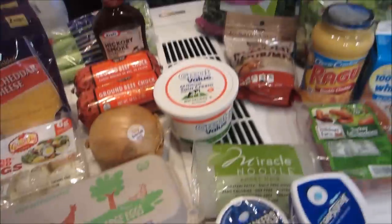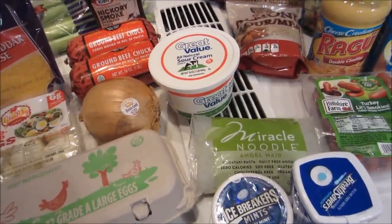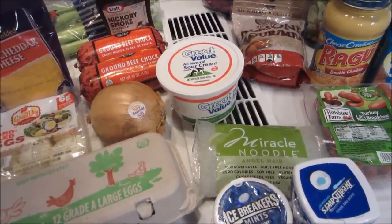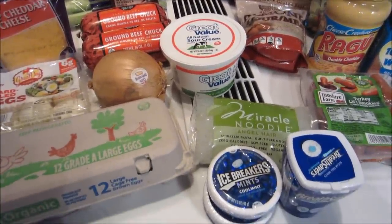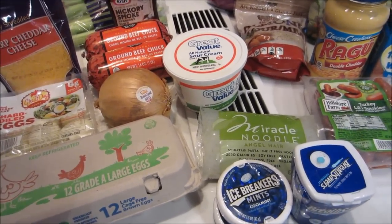That was my little Walmart grocery haul — I hope you enjoyed it! For my soup, I'm going to have kale, canned tomatoes, some frozen green beans, and a frozen vegetable mix with cauliflower, peppers, and all sorts of good stuff. Maybe I'll show you the soup when I'm done.